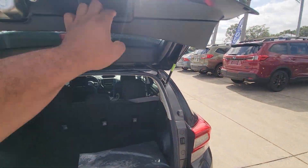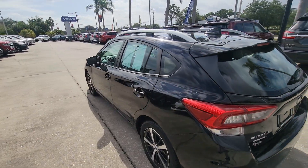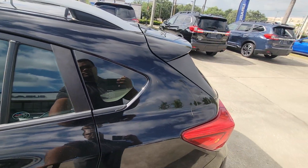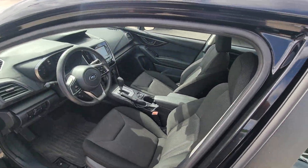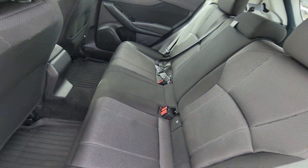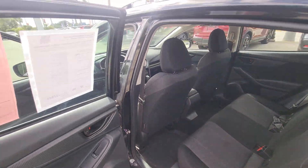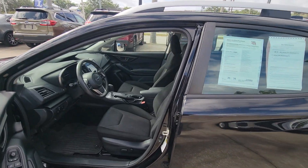Very good space. There's a little hatchback. We'll open it up. Really nice. It is a certified, so you do get the seven-year, 100,000-mile warranty.